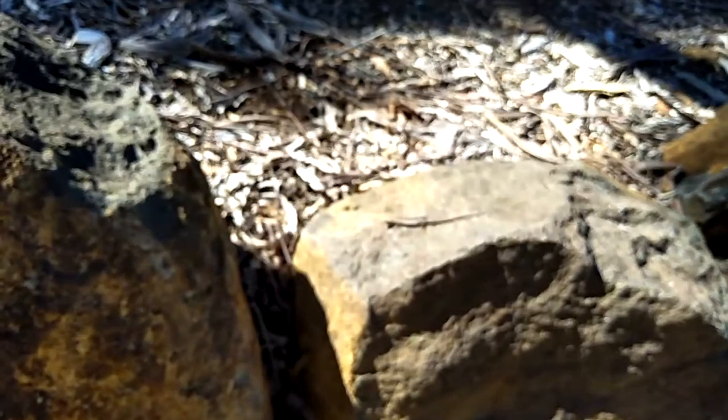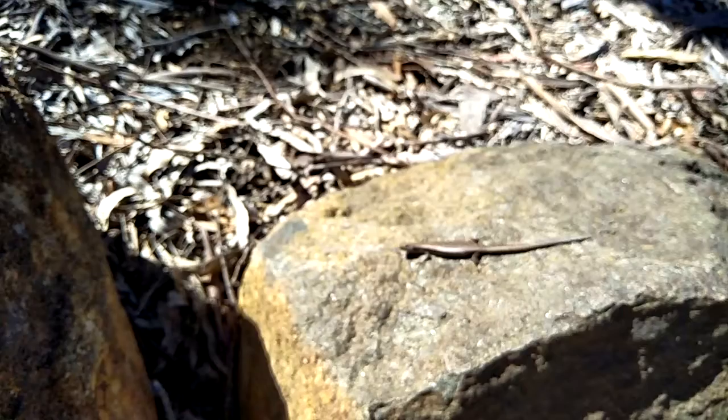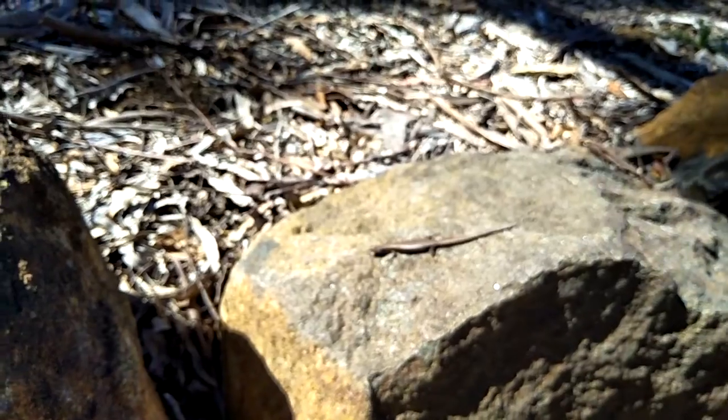There's a little lizard sunbaking! Hey buddy — protector of the rock. He's cool, his mate just ran off. They're always here.